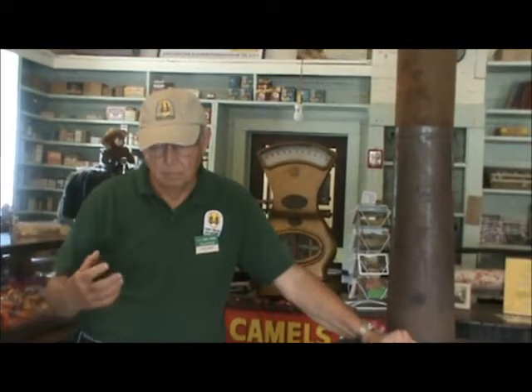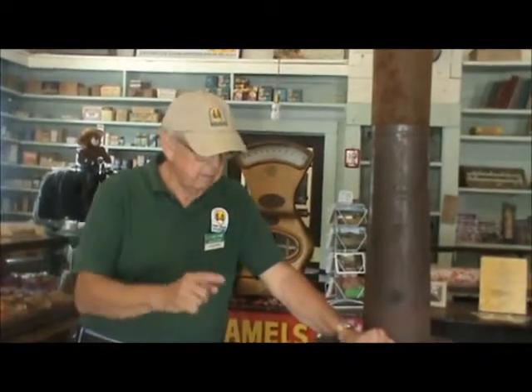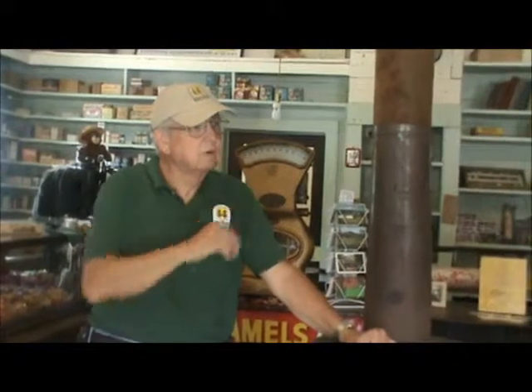As people began to come, there was a need to change the nature of the station. This room in the station became the general store for the community. Everything that you see here in this room is original — the benches, the display cases, the shelves on the wall, and a lot of the merchandise on those shelves from the 1920 to 1940-45 time period.